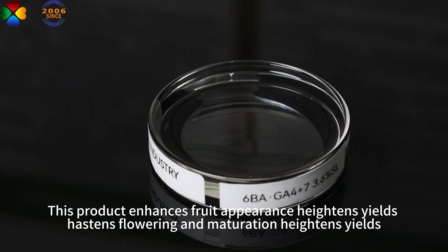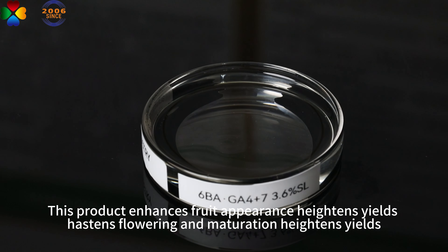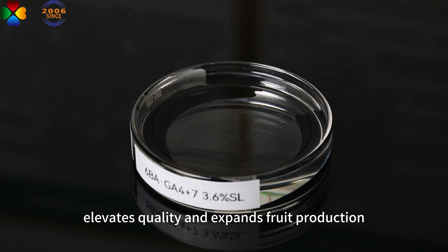This product enhances fruit appearance, heightens yields, hastens flowering and maturation, elevates quality, and expands fruit production.